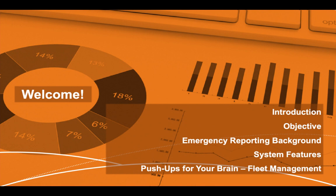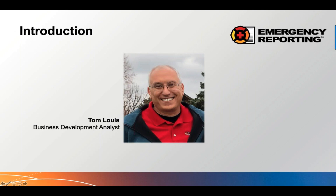That's me, Tom Lewis. I'm the business development analyst with Emergency Reporting. I've been with Emergency Reporting since 2011 — first as a part-time trainer, then upon retiring from my fire department in southern Arizona after 22 years of service, I became a full-time trainer regionally, then for Department of Defense and internationally, and have now moved into the business development analyst position supporting our sales team as a subject matter expert.